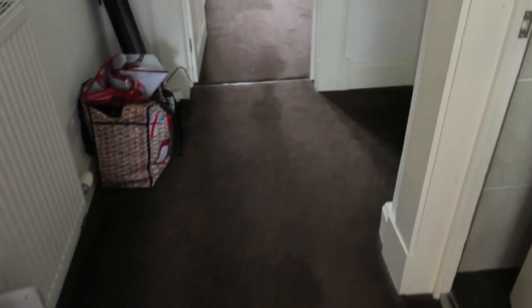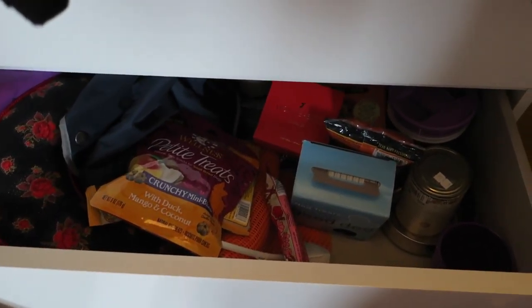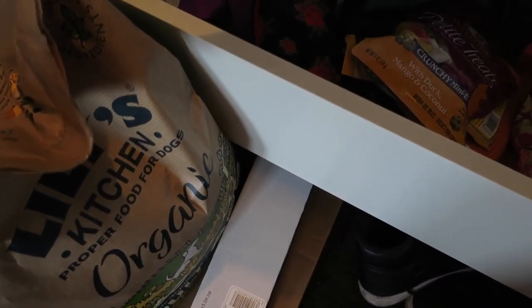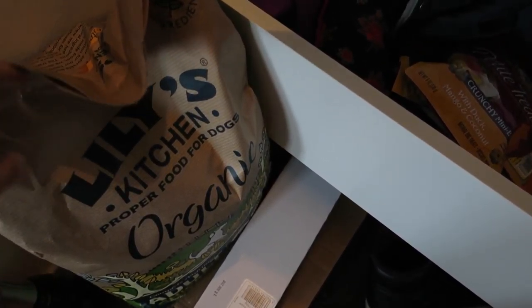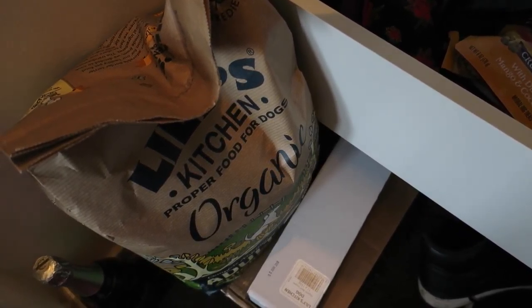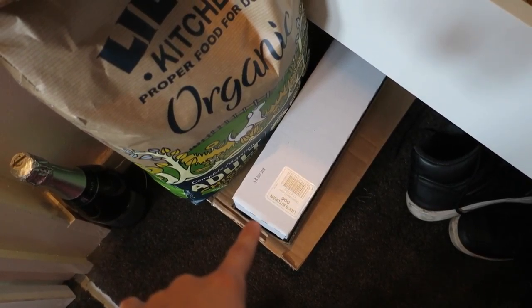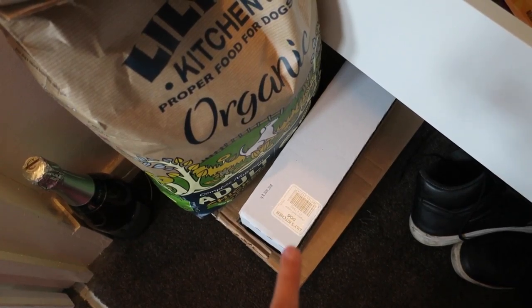This is our treat drawer in here. The dogs are going to go crazy because they're going to start smelling things. And I also have — do not judge me, guys — I have an emergency stash through here as well.